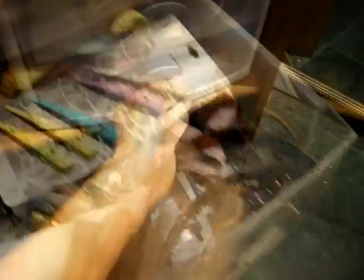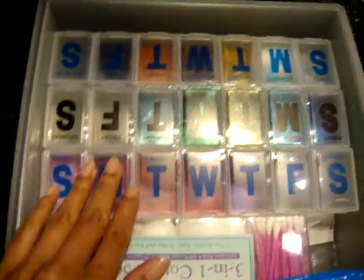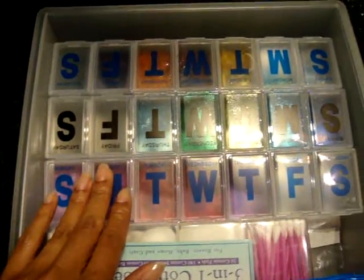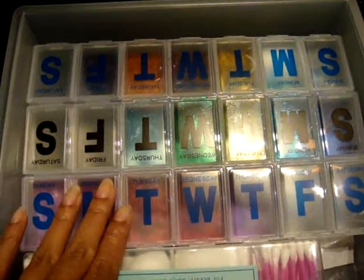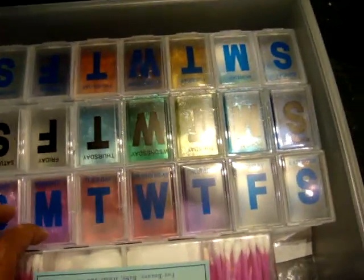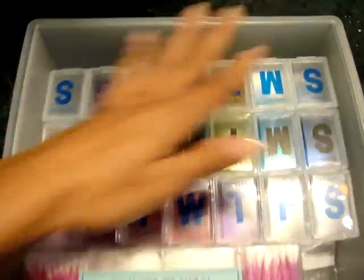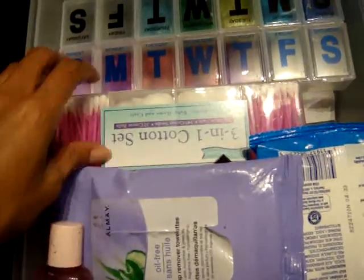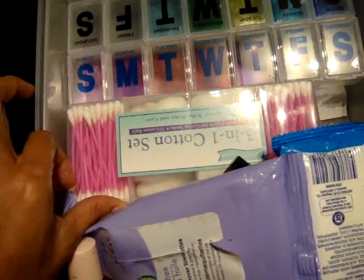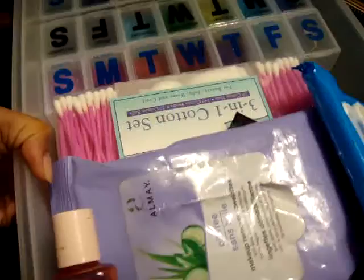On this drawer are all my makeup removers. I got this peeled storage from the dollar store — it's actually good for glitters and stuff. So I put all my glitters in here. And cotton buds, Q-tips, wet wipes. That's it for this drawer.